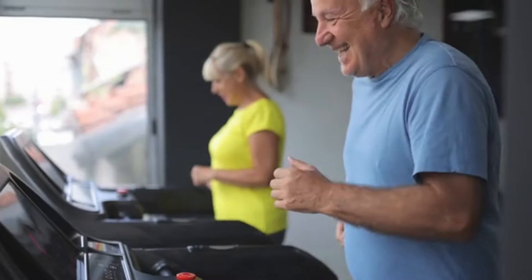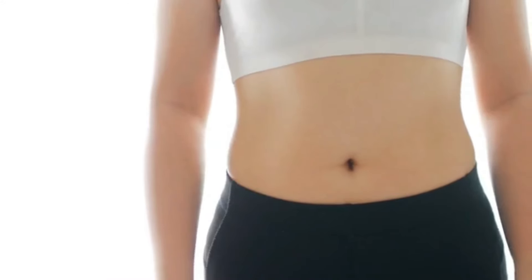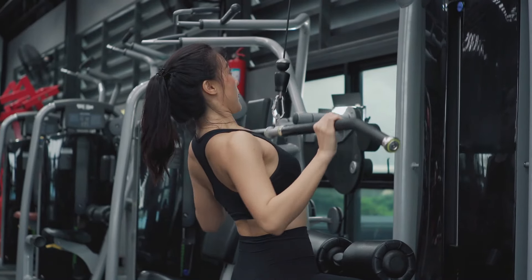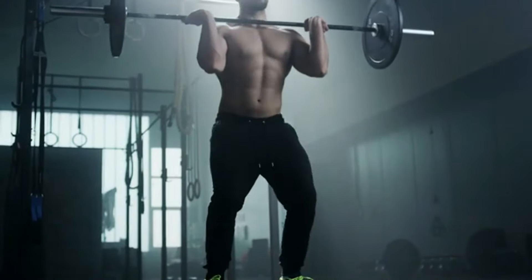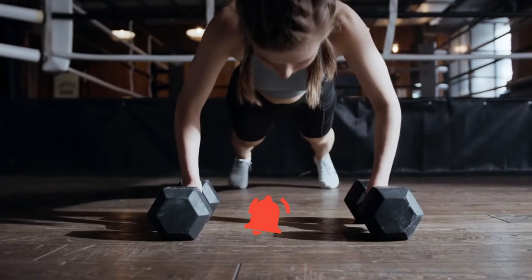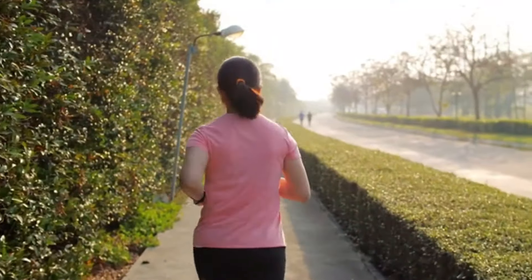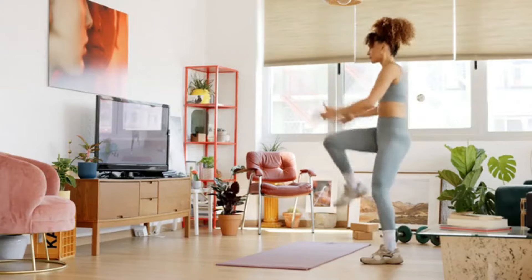And there you have it, a quick and effective at-home workout routine designed to blast away belly fat in just one month. Remember, consistency is key, so make sure to incorporate these exercises into your routine regularly. If you enjoyed this video, don't forget to give it a thumbs up, subscribe for more fitness content, and hit that notification bell to stay updated. Get ready to transform your midsection and boost your confidence. Until next time, stay fit and healthy!